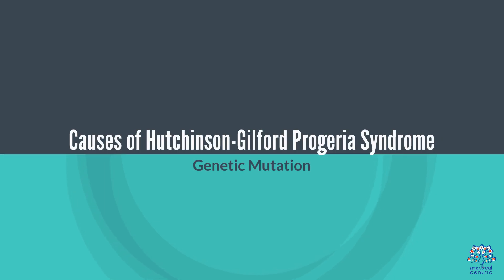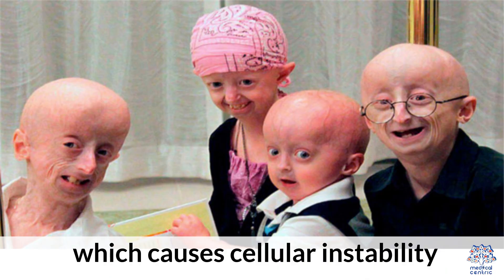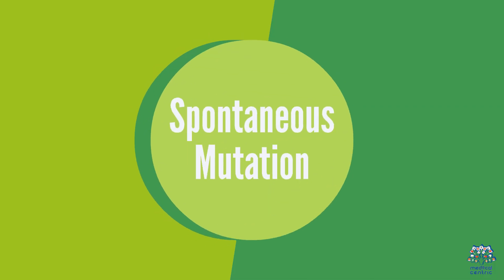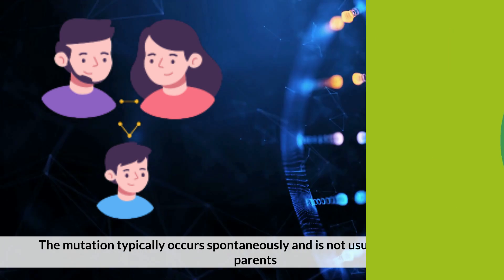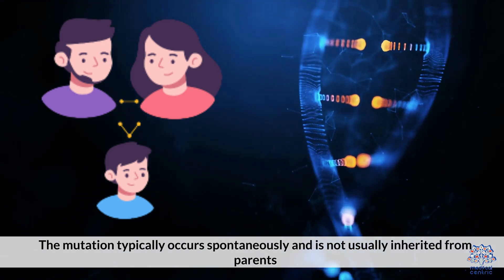Causes of Hutchinson-Guilford Progeria Syndrome: A mutation in the LMNA gene leads to the production of an abnormal protein called progerin, which causes cellular instability. The mutation typically occurs spontaneously and is not usually inherited from parents.